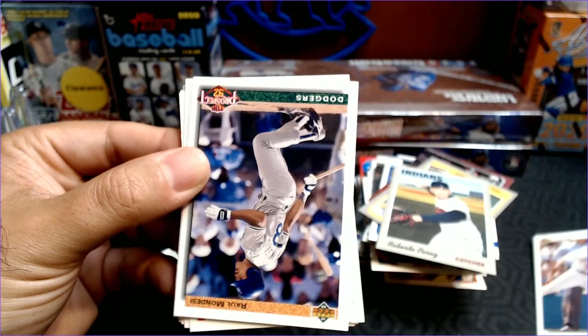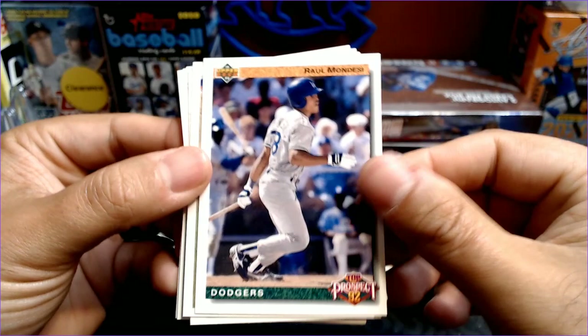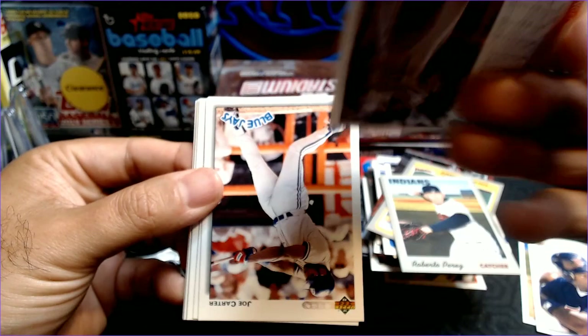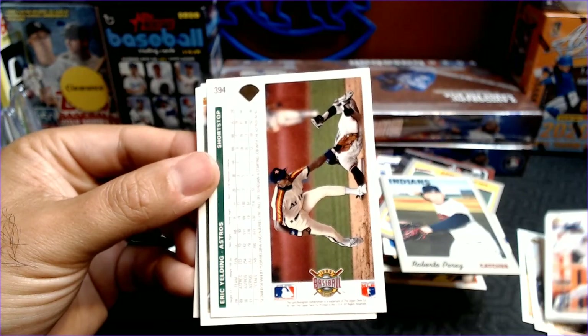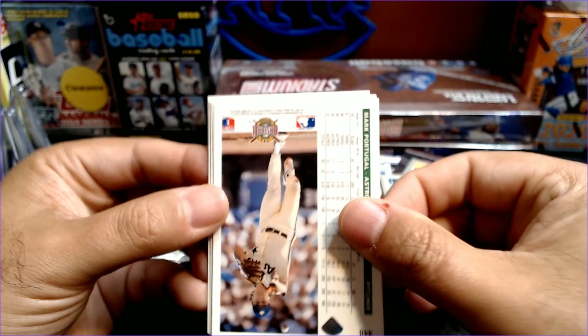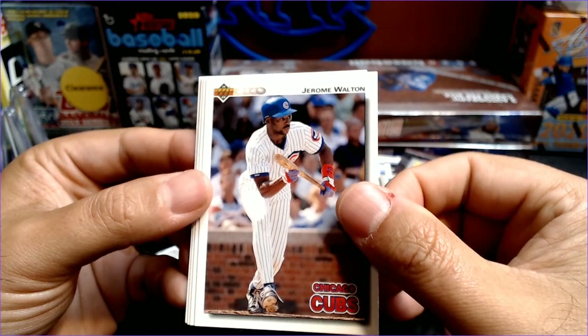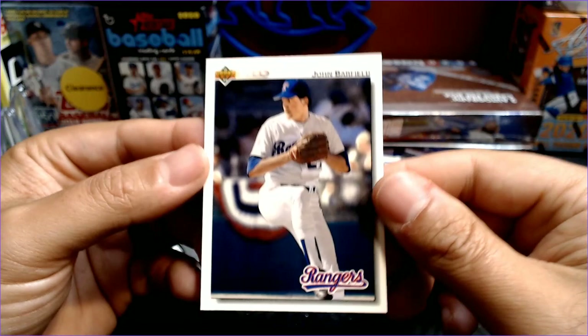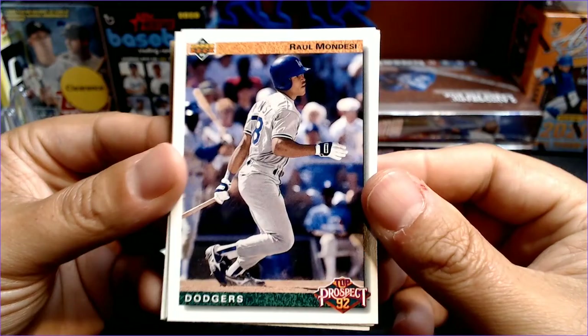Jody Reed. And how about a Raul Mondesi — I remember that was a big rookie. Nice Raul Mondesi Prospect. We'll put that in the hits. Greg Jefferies. Chili Davis. Dave Gallagher. Nice Joe Carter. Eric Yelding. Jeff Blauser. Mark Portugal. And Jeremy Walton. How about a Bobby Witt Senior. Craig Lefferts. Lee Stevens. And John Barfield. So not too bad for the little freebie pack.